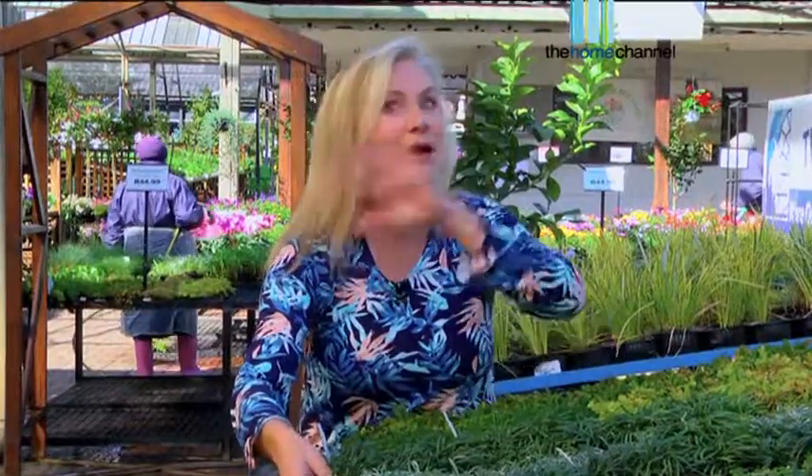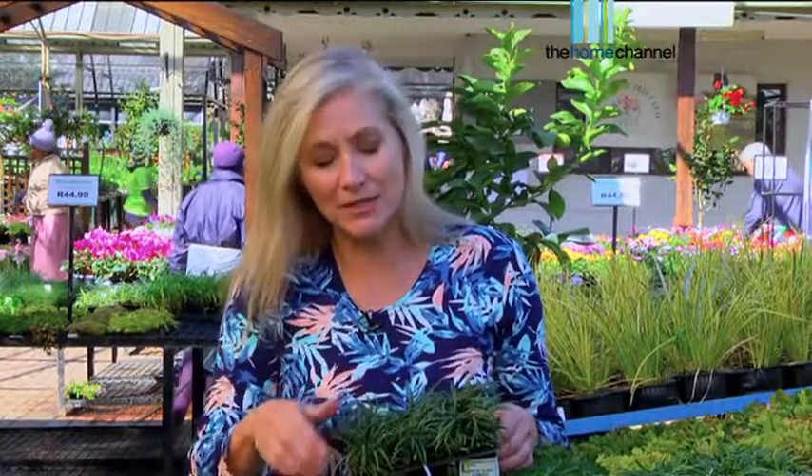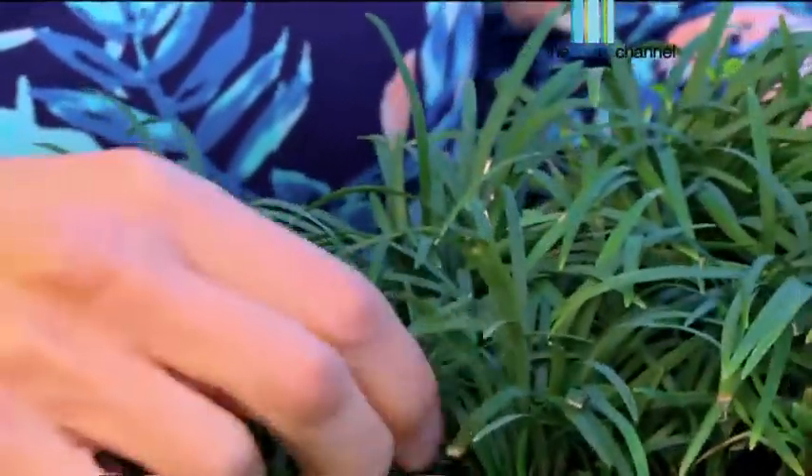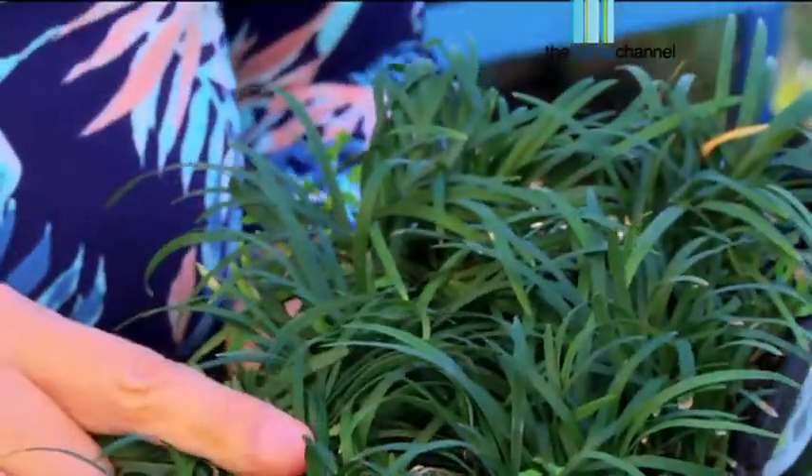The second one, possibly one of everybody's favorites, is this little beauty here — the Kyoto dwarf Ophiopogon. It doesn't get much taller than this. You get the other variety, the evergreen giants, which get really big, but these ones are perfect for in-between pavers. They tolerate full sun to shade so you can plant them pretty much anywhere, and as they get bigger you can pull them out, divide them, and make more plants. It's a no-brainer.